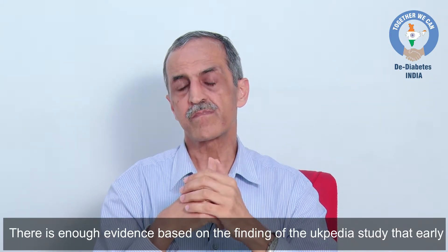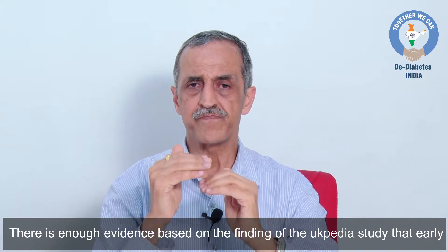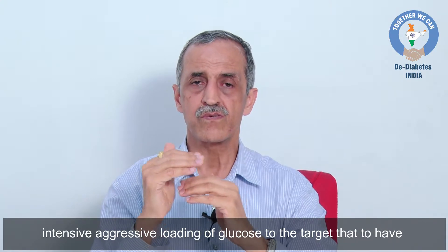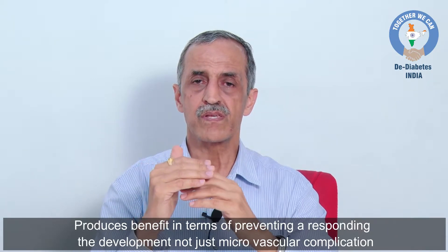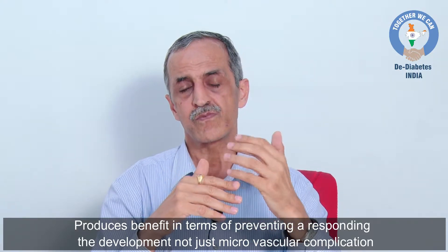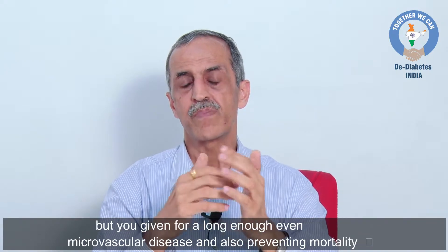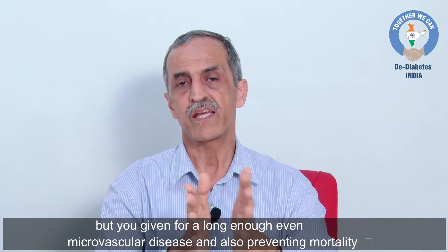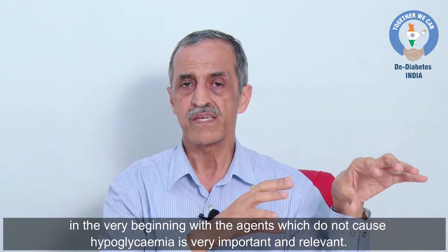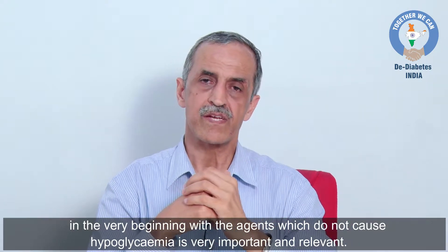There is enough evidence from the UKPDS study that early, intensive, aggressive lowering of glucose to your target produces benefit in terms of preventing or postponing not just microvascular complications, but if given for long enough, even macrovascular disease and preventing mortality. In the very beginning, using agents which do not cause hypoglycemia is very important and relevant.